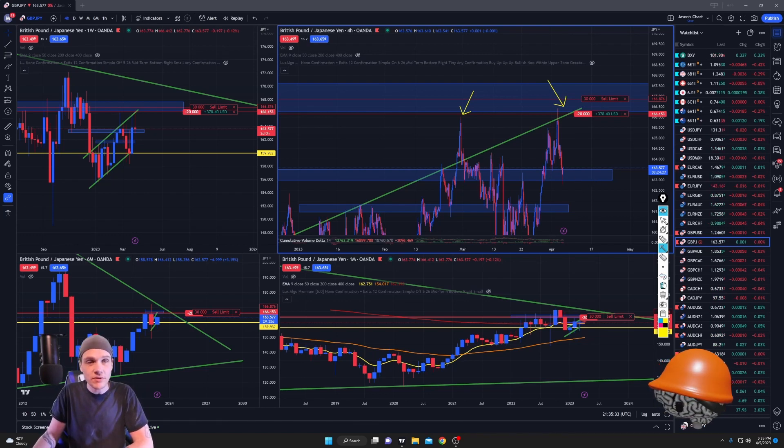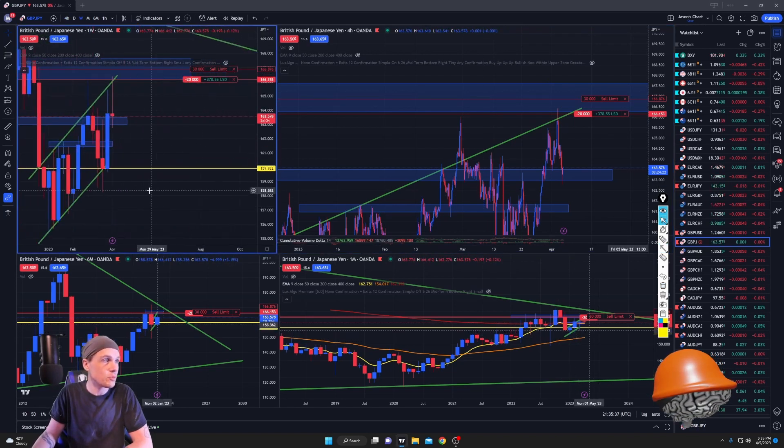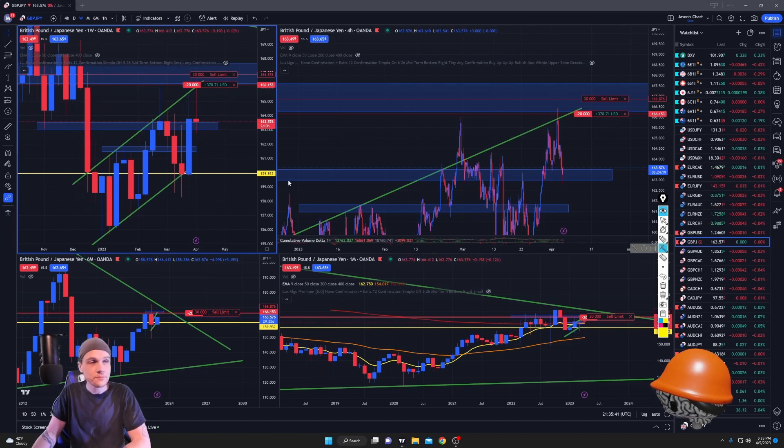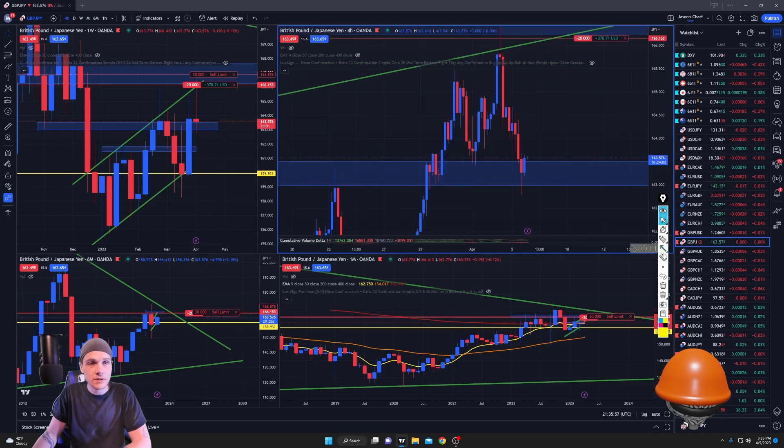Look at the previous weekly candle too — we had bullish momentum last week but notice the wick on that candle. Big bullish momentum and we got a wick. This wick pushed up, took out that high, and then boom — massive sell-off. Zooming in further, this sell-off took out a four-hour swing low, which is a good sign.